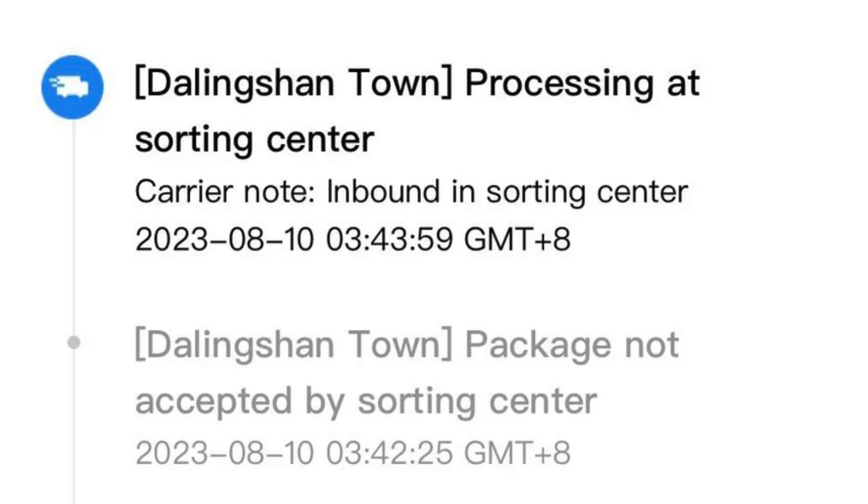Before we dive into the specifics, let's set the stage for our listeners. Every package that's destined for international departure goes through a series of steps. Before these packages can even think about getting on a plane or a ship, they have to undergo inspection, registration, and routing in a sorting center, and the Dalingshan Town Facility plays a pivotal role in this process.